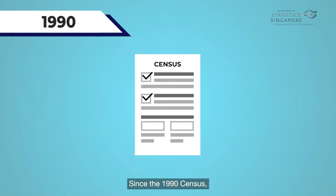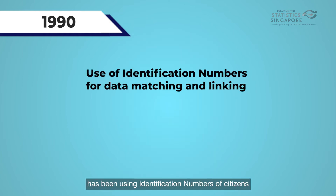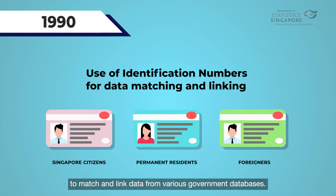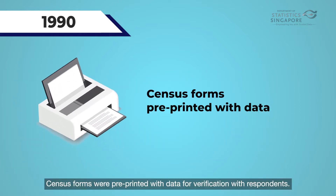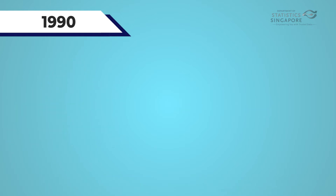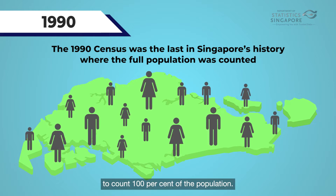Since the 1990 census, the Singapore Department of Statistics has been using identification numbers of citizens, permanent residents, and foreigners to match and link data from various government databases. Census forms were pre-printed with data for verification with respondents. The 1990 census was the last census to cover 100% of the population.